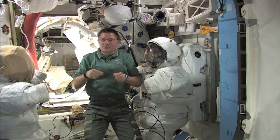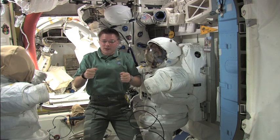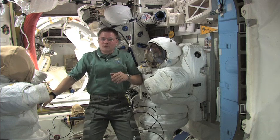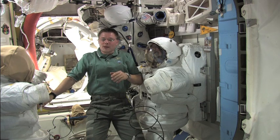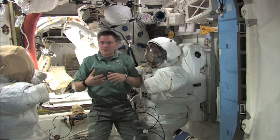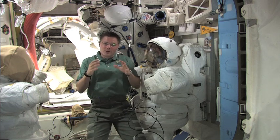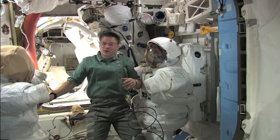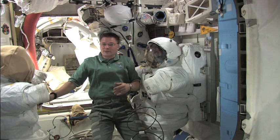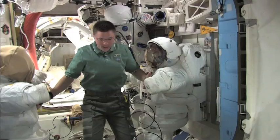We discard old clothes into a mesh bag that we use as a clothes hamper. Those clothes are then packed into the Progress resupply vehicle — it brings us resupplies, and when it departs we fill it full of trash, including our old clothing that can't be worn anymore.